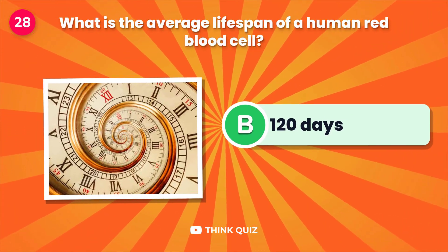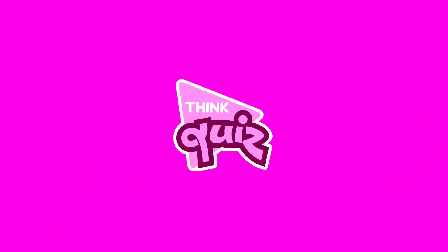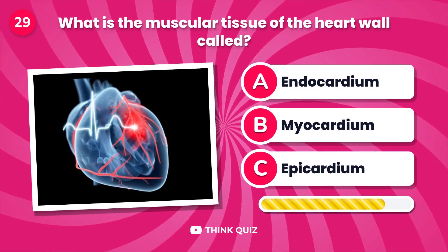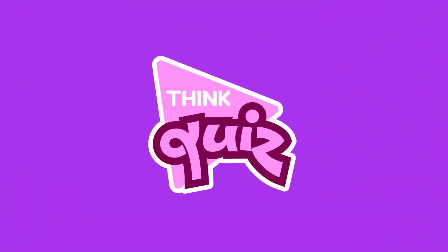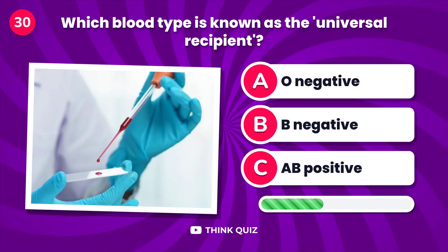Which tiny hairs in the respiratory tract help filter out dust? What is the muscular tissue of the heart wall called?